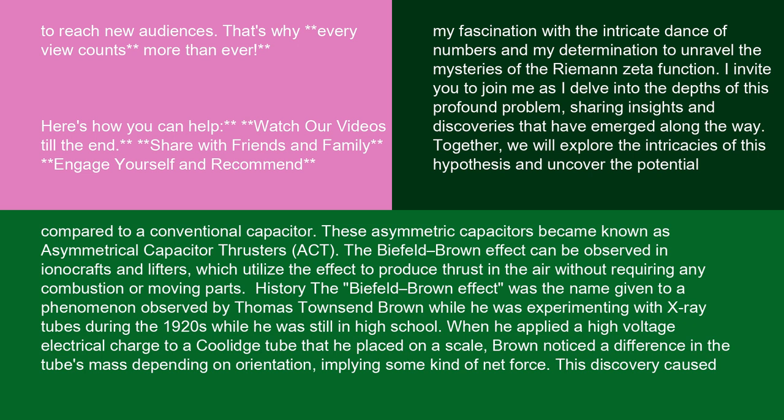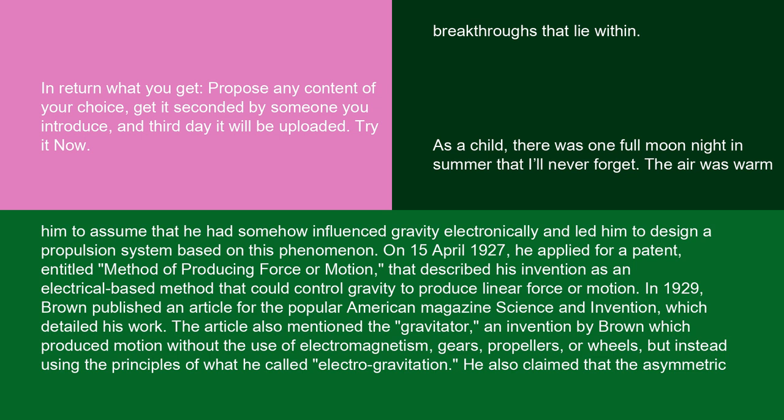The Biefeld-Brown effect was the name given to a phenomenon observed by Thomas Townsend Brown while he was experimenting with x-ray tubes during the 1920s while he was still in high school. When he applied a high-voltage electrical charge to a Coolidge tube that he placed on a scale, Brown noticed a difference in the tube's mass depending on orientation, implying some kind of net force. This discovery caused him to assume that he had somehow influenced gravity electronically and led him to design a propulsion system based on this phenomenon.